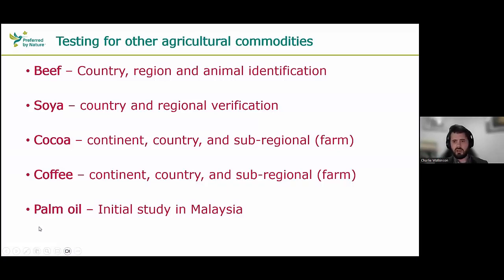That covers timber. What about the other commodities listed under the deforestation regulation? There are applications already existing for beef that go to country, region, and even individual animal identification. For soya, country and regional verification has been developed with labs offering tests in those areas. For cocoa, there are multiple techniques for verifying continent of origin, country of origin, and potentially sub-regional to farm of origin. The same applies for coffee. And there's a very interesting study on palm oil from Malaysia.